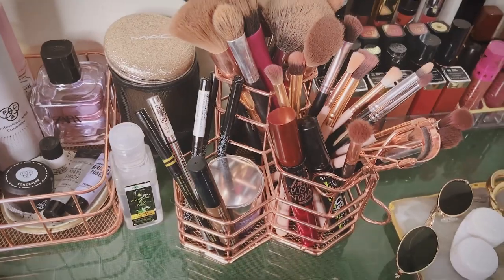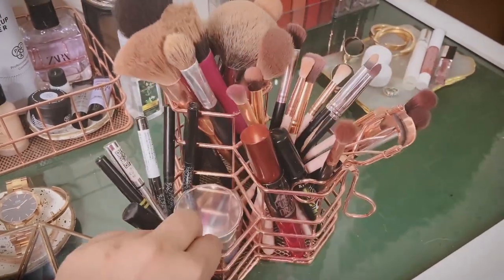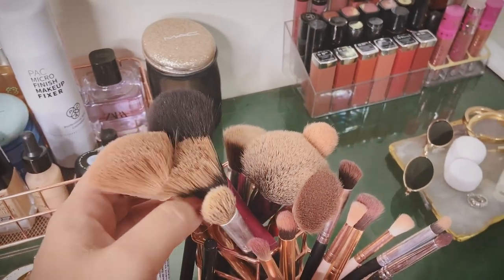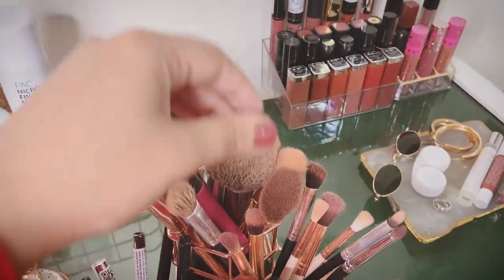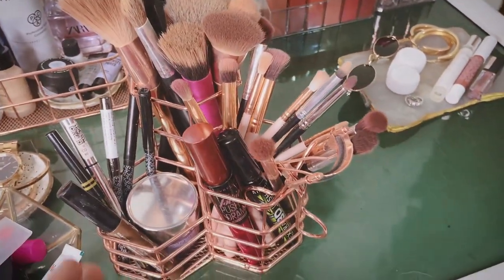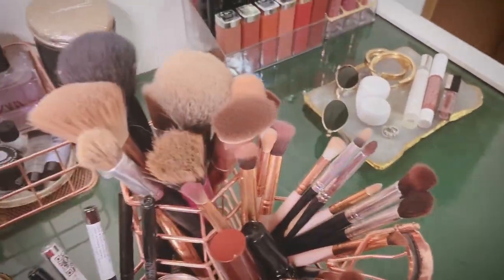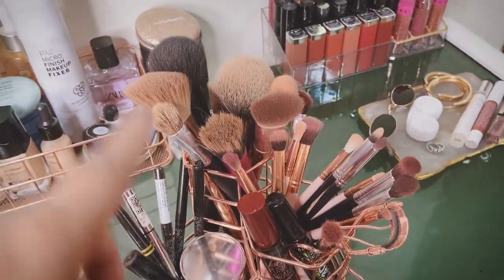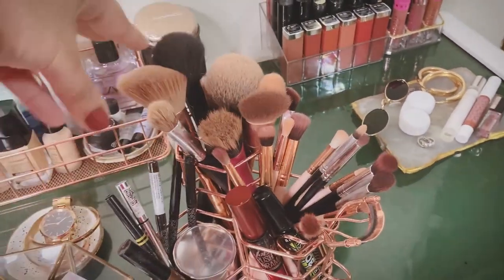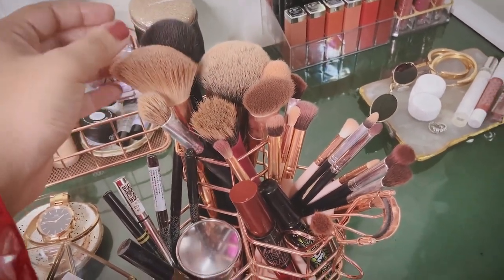Next is a three-way brush holder — let me pull it out so you can see. I have all my face and eye brushes here: a bronzing brush, a blush brush, a puffy brush, a concealer brush — everything for day-to-day makeup. The second section has all my eye brushes. My brushes are from Club Factory, Shein, Pro Art, Wet n Wild, and a little from Nykaa — mostly a mix. The small brushes include one from Miniso and a rose gold one from Shein.